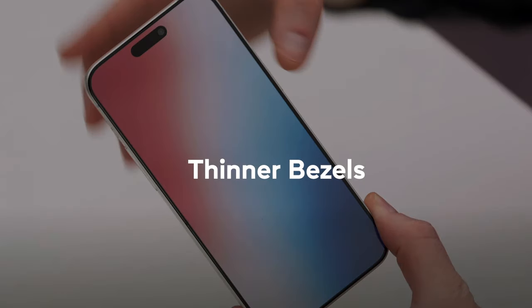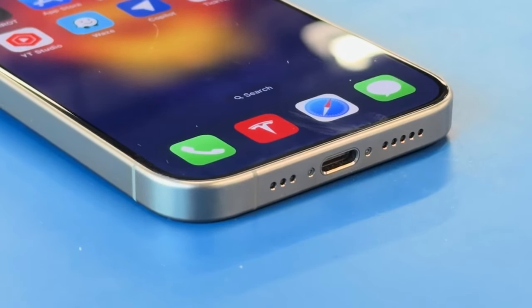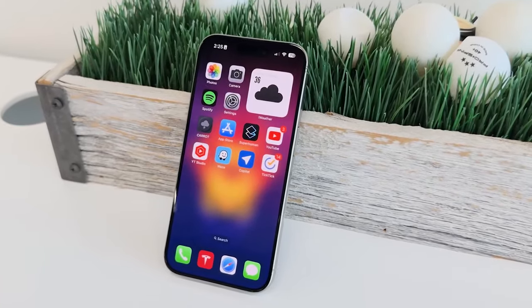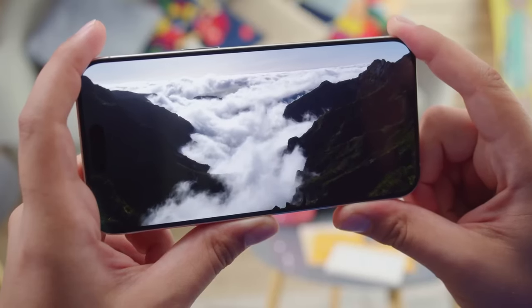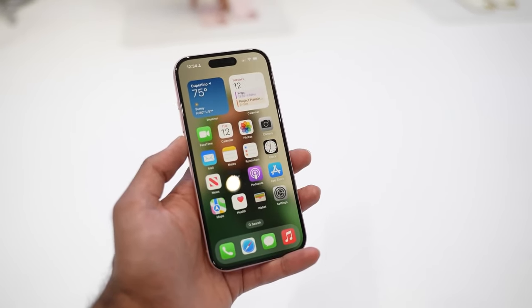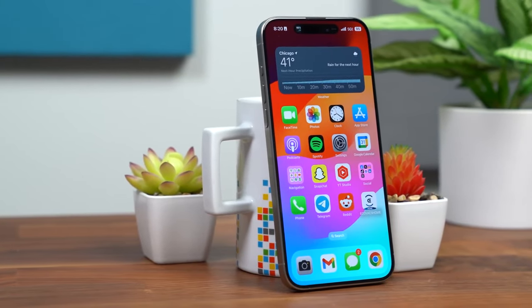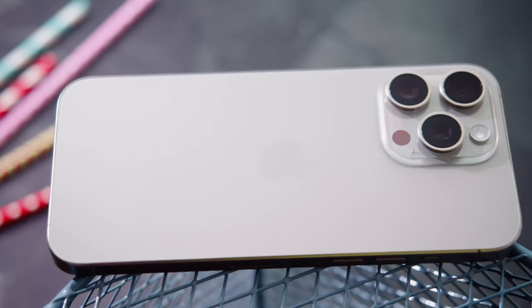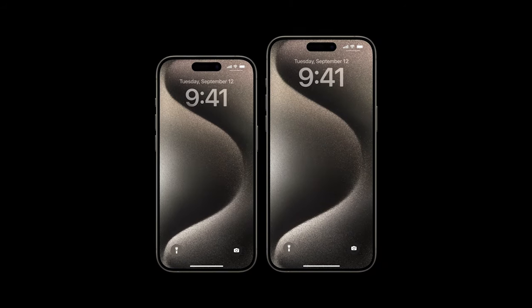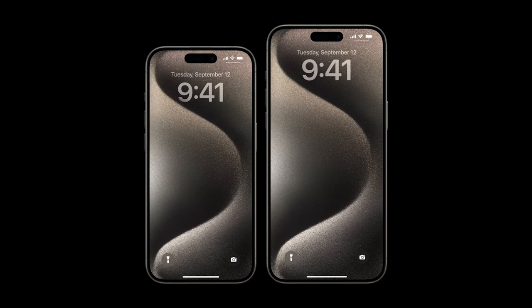As mentioned earlier, one of the ways Apple is expected to increase display sizes on the iPhone 16 Pro and Pro Max is by further reducing the bezels around the screens. Reports indicate these new models will feature even slimmer bezels compared to the current iPhone 15 series. Minimizing display bezels not only creates a more modern edge-to-edge aesthetic, but it allows Apple to pack in more screen real estate without dramatically increasing the overall footprint of the devices. Combined with the taller aspect ratios, these thinner bezels should create an even more seamless, immersive display.